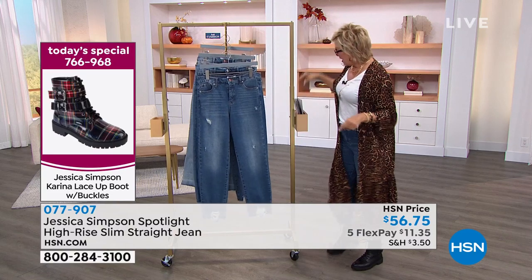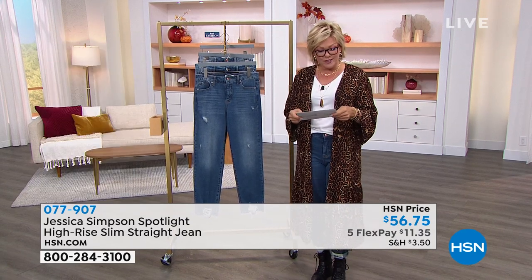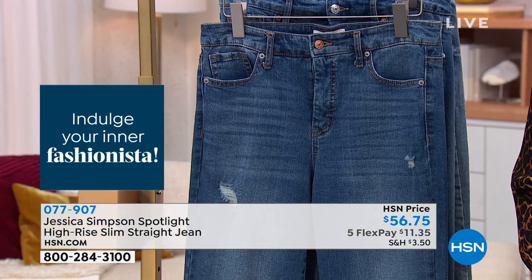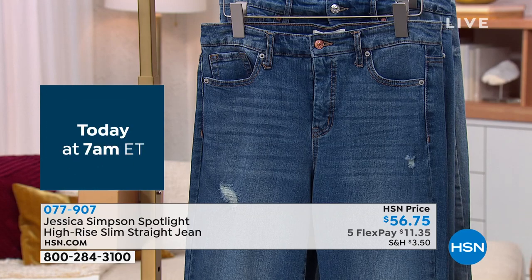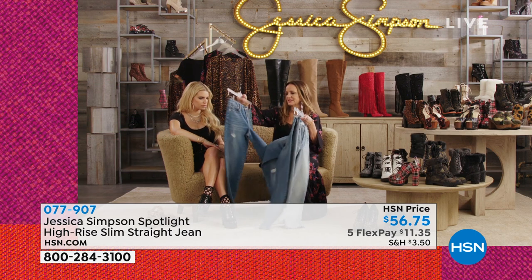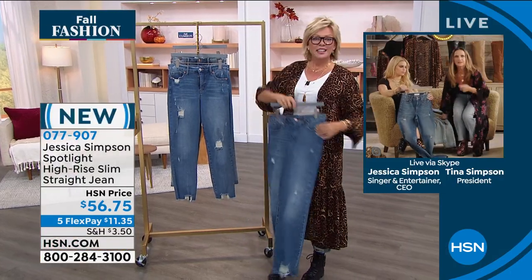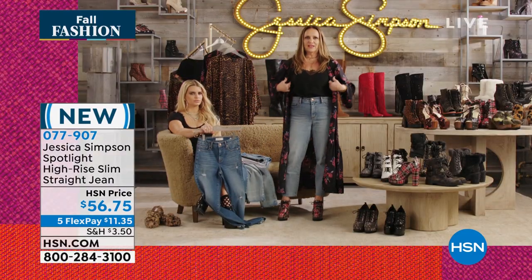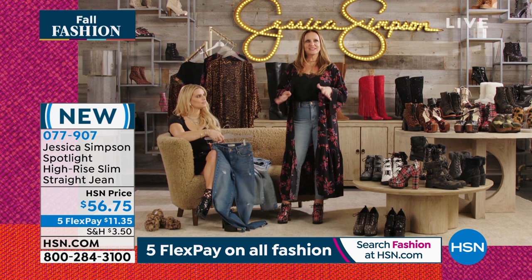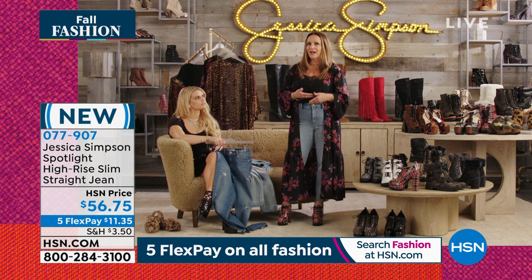In terms of sizing, we have Missy and Women's. In numeric sizing, 25 through 24 Women's. Tina and Jessica, welcome back! We love these jeans. These jeans are very comfortable — this is a new style for us. I love where it sits on my waist, and it's very flattering. Not too low, not way high — just right. I love the cut and the way it fits on the body. It's tight in the right places.